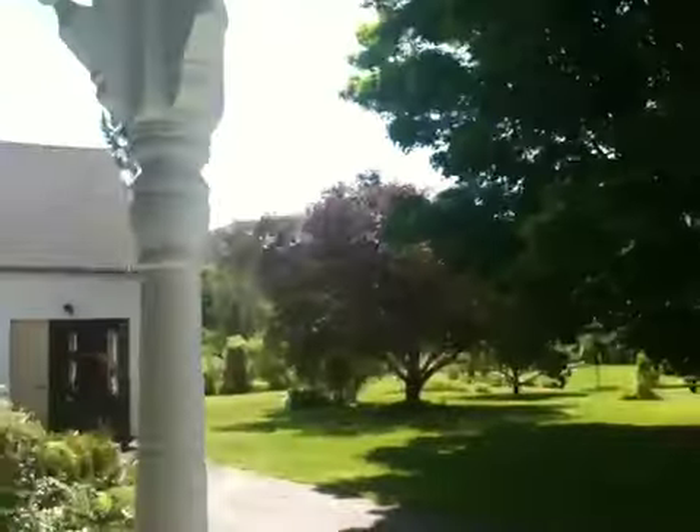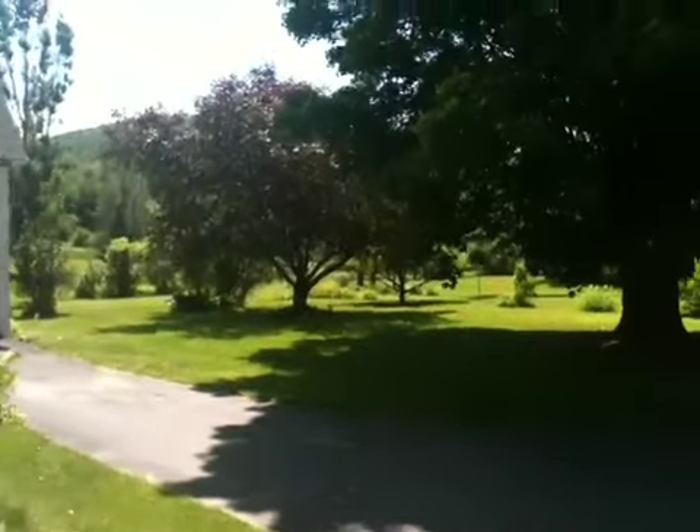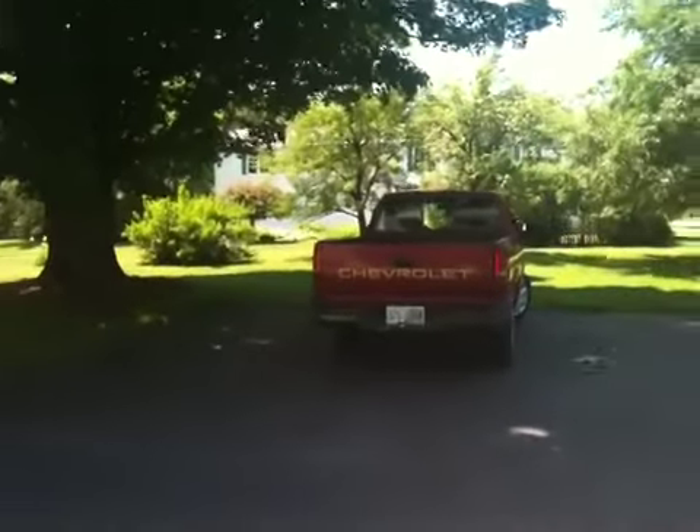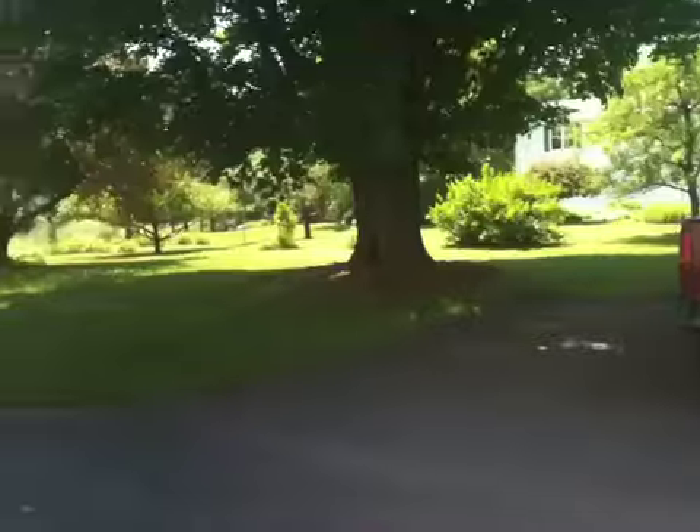Blue skies, breeze. Big difference from yesterday where it was so hot you could have cooked eggs on the pavement here.